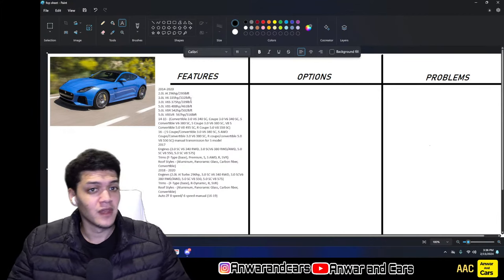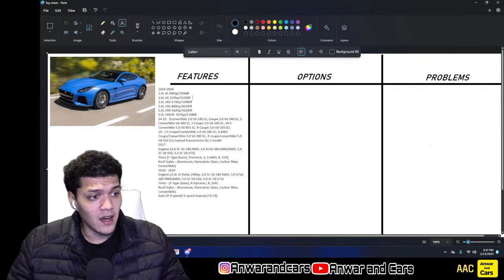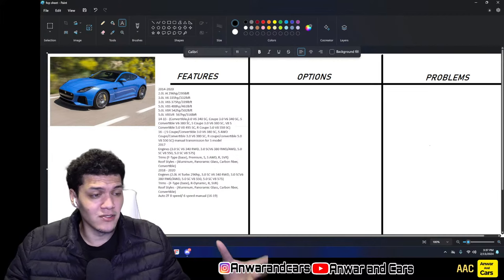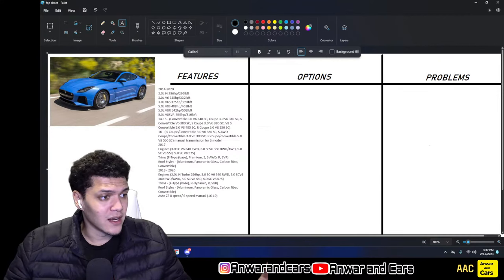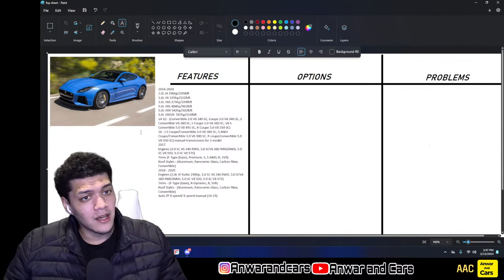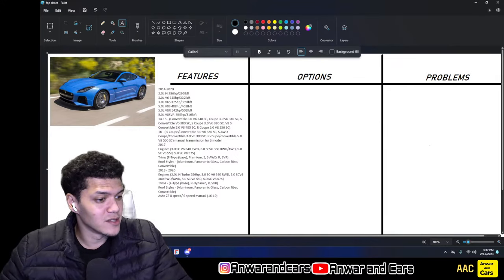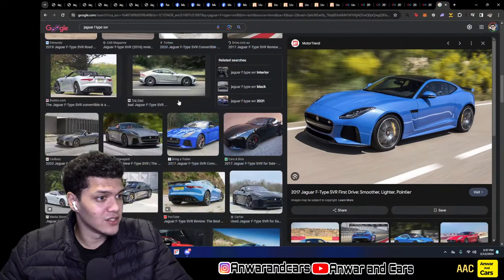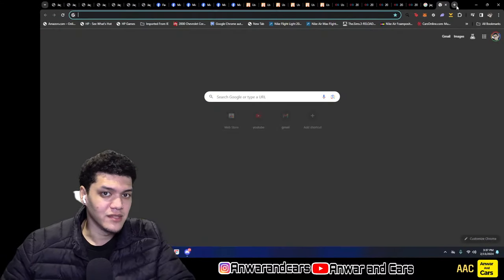This is a tiny two-seater sports car with massive power — especially in SVR trim. A lot of people compare it to a 911 in terms of size, though it handles differently due to engine placement and is a bit heavier. Another comparison is the Aston Martin Vantage — the side profile looks almost identical.